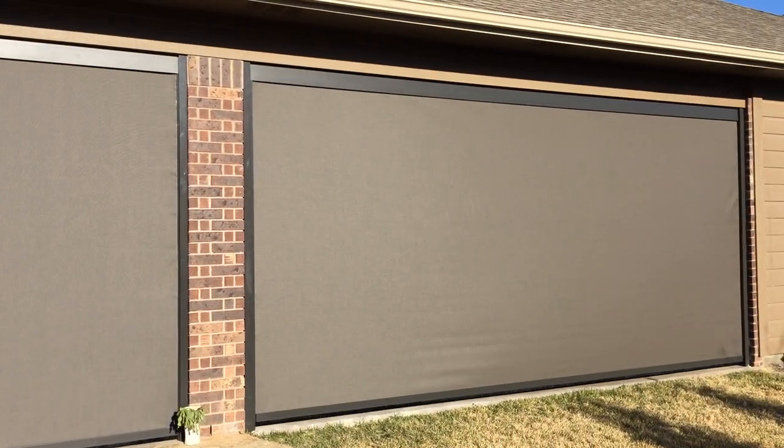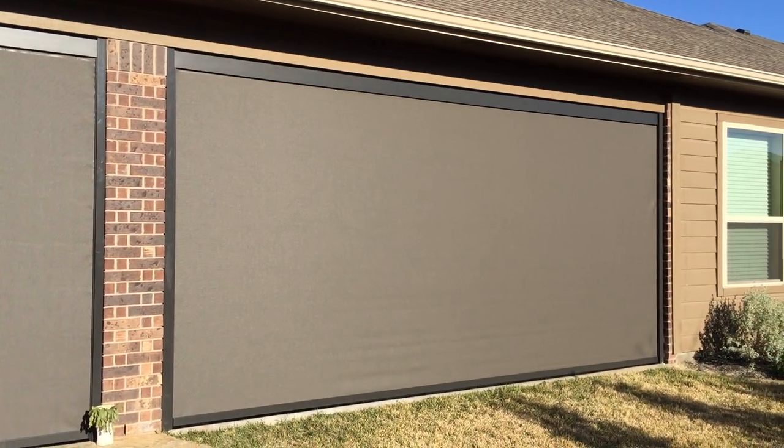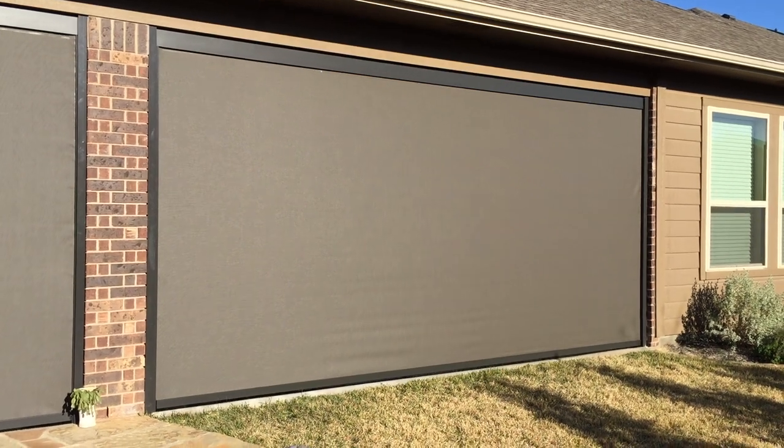So this is a full patio enclosure, about 98% enclosed. Once again, this is Jared, owner of ShadingTexas.com, where we are sun out, life in.